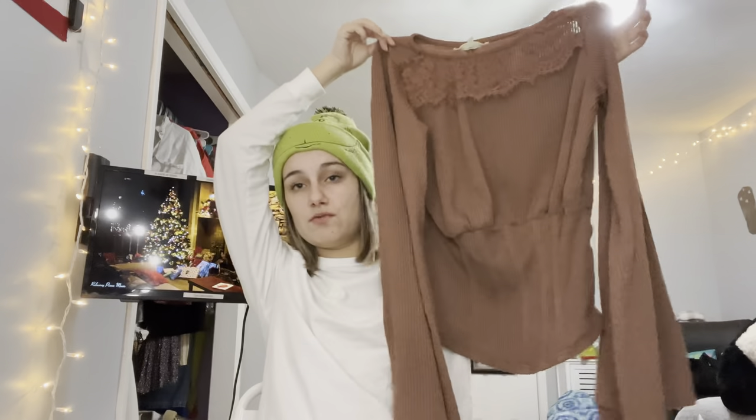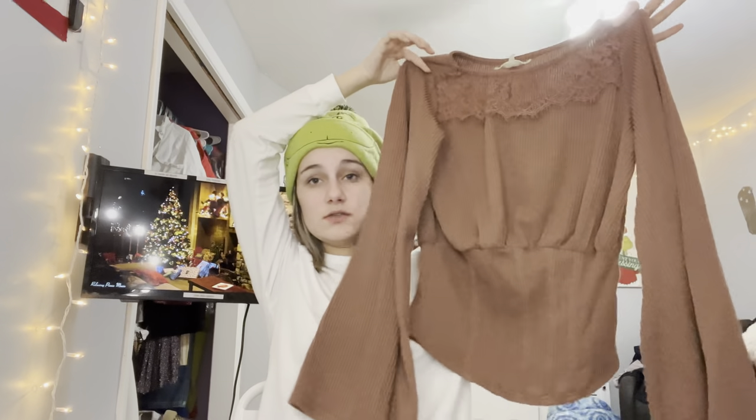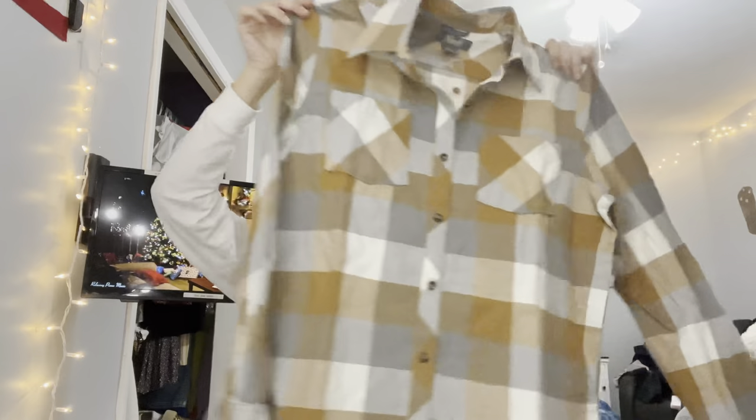His parents got me this beautiful buckle top — it's a gorgeous brown color with bell sleeves, I think it's so pretty. And this one was from my brother — he picked out this super cute neutral colored flannel. I love flannels and I love neutral colored flannels.